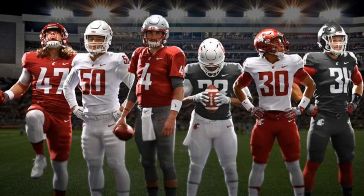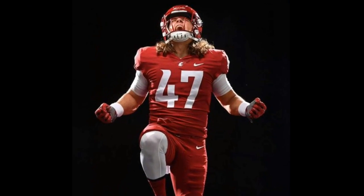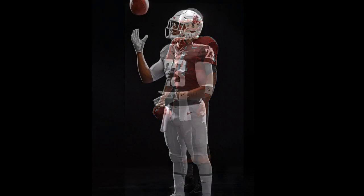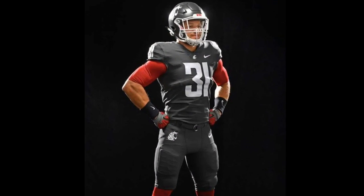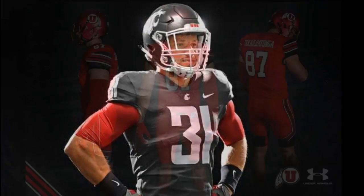Next up is Washington State, with all new uniforms throughout their designs. This is a very simple design — no stripes or any other design on the uniform. Very traditional and plain, but it's very clean. And this right here is my favorite by far: the white on gray on white. The gray jerseys really just make it pop. The all-gray is very good looking as well.